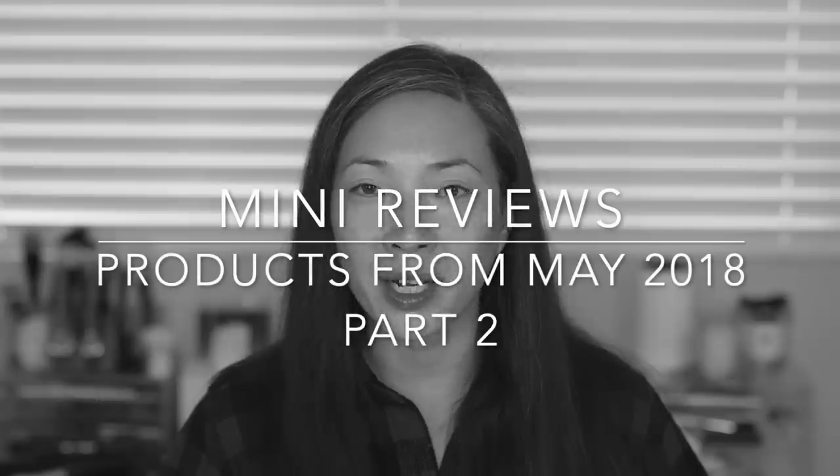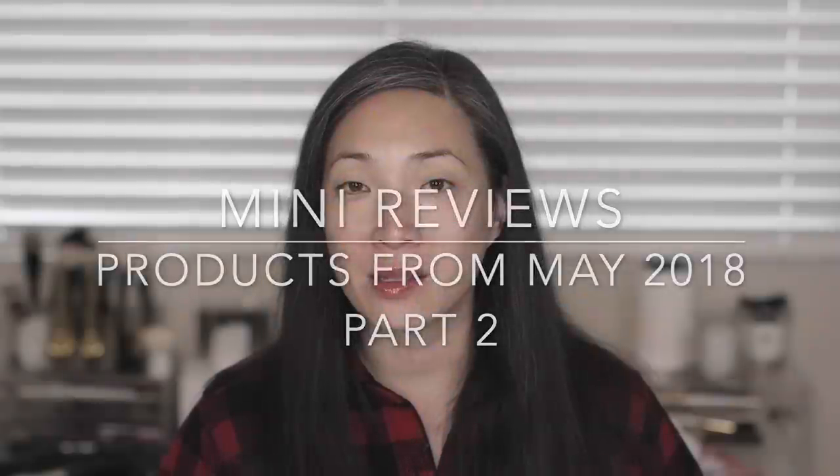Hey guys, so I am back for part two of mini reviews for products that I talked about or hauled or tried out for you in the month of May. Six months back, I'll be going over everything that I didn't go over in part one — basically starting where I left off. So if you're interested in hearing my final thoughts on these products, just keep on watching.